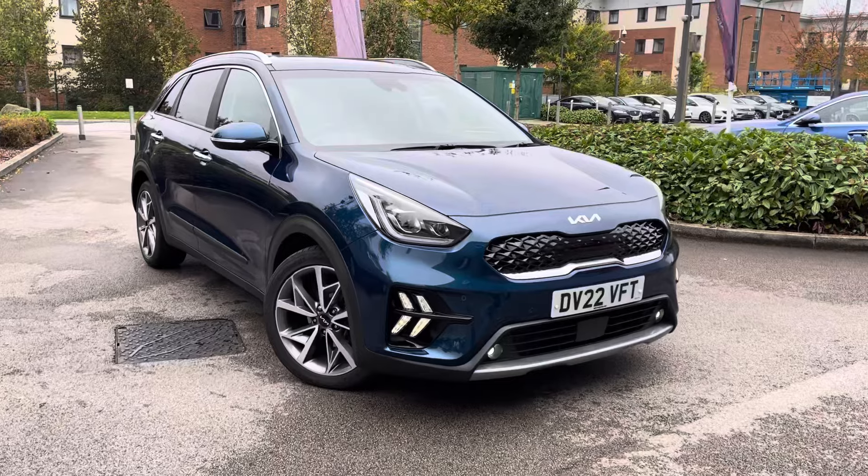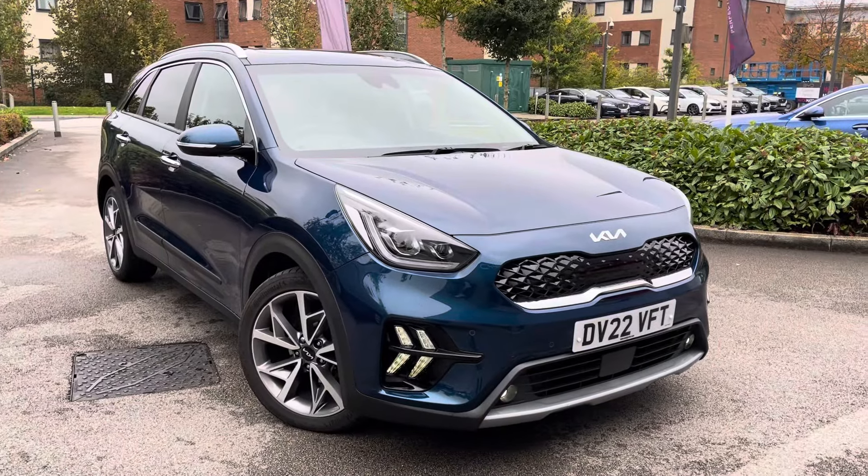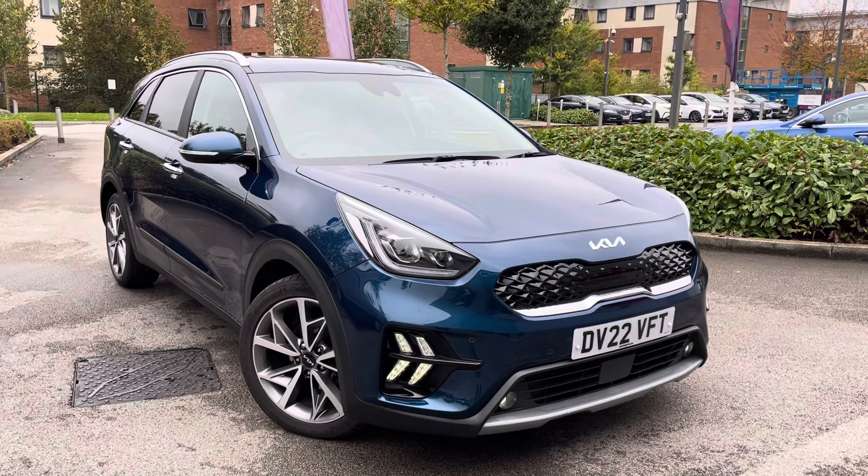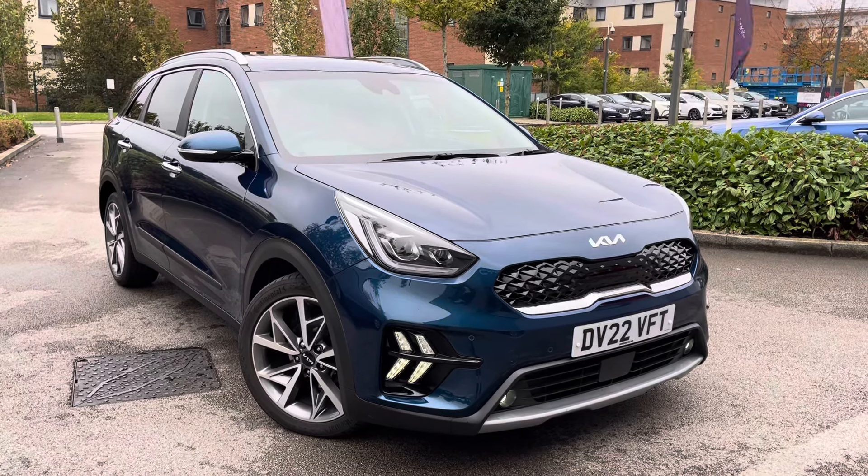For more information on this vehicle, also book a test drive. Enquire online now and our friendly sales team will give you a call. Thank you very much for watching our Crew Motormatch and we hope to see you very soon.